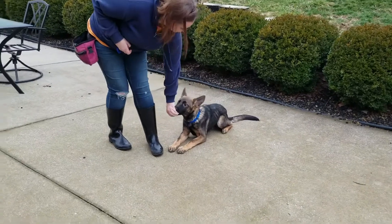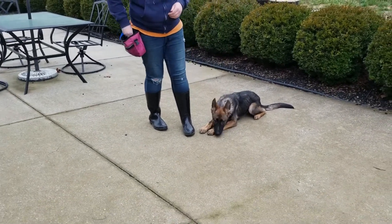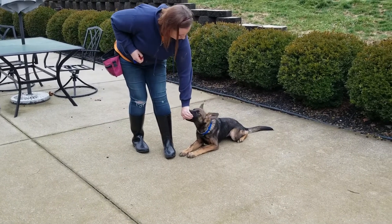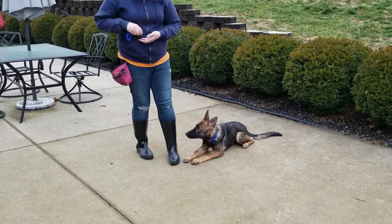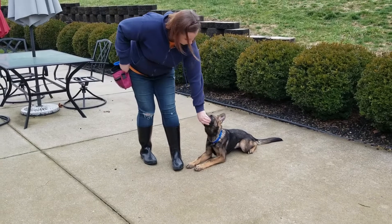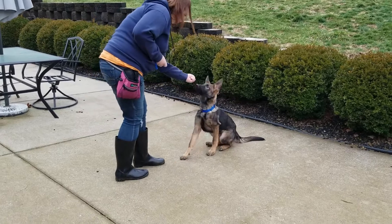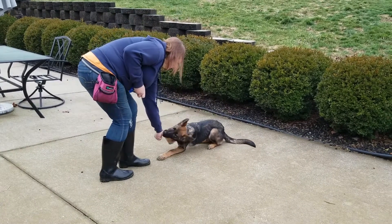Look at this — me talking, being a distraction, and he doesn't care. He's like, I am going to work. As you can see, he's got nice little focus, nice long down stays, got a nice little sit stay. We've worked on go to bed, he knows the kennel up, travels extensively in a car, does puppy push-ups — this dog does it all.